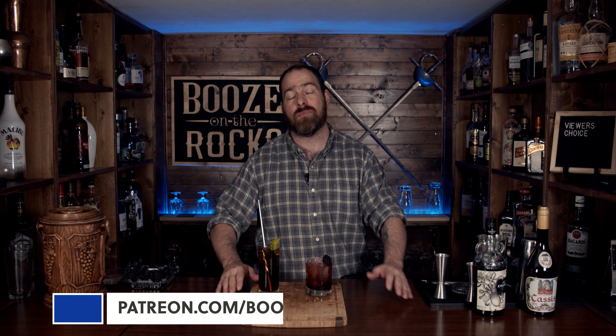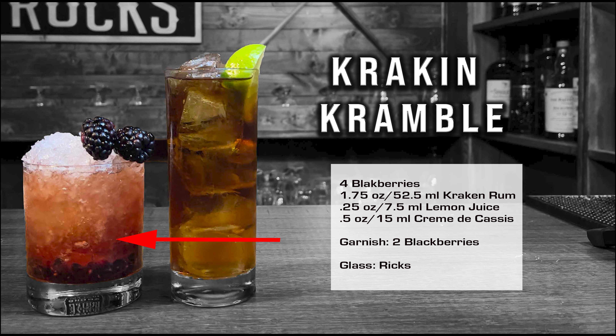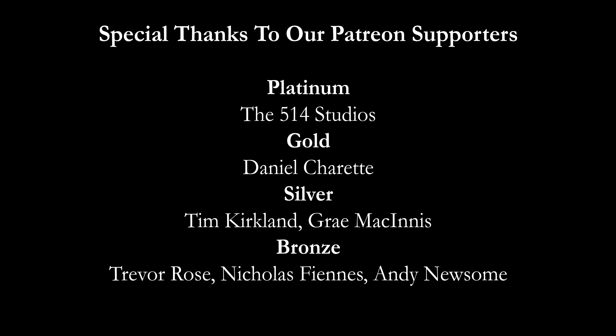Please keep filling out these polls so we can bring you some fantastic cocktails. Now if this is your first time to my channel, please hit the subscribe button and make sure you hit that bell notification — every time I put up a new video, you will be notified. And if you'd like to help support the channel, please check us out at patreon.com/boozeontherocks, because every little bit helps us to bring these videos to you. You have a fantastic afternoon — we'll see you next time.